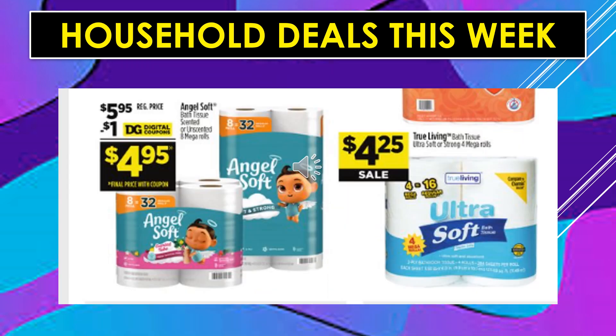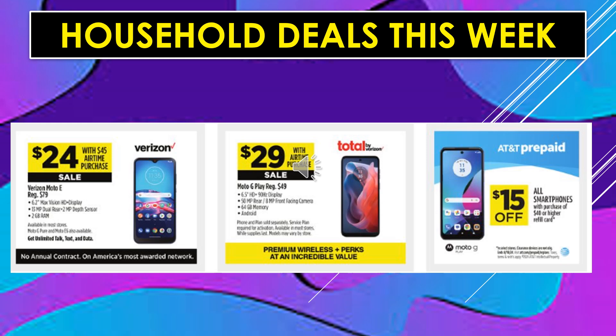Household deals continue. There's a $1 digital coupon off of Angel Soft Toilet Paper, scented or unscented — 8 Mega Rolls equals $32, making the product $4.95. True Living Toilet Paper Ultra Soft or Strong, 4 Mega Rolls equals $16, $4.25 on sale. The Verizon Moto E is $24 on sale with a $45 airtime purchase. The Moto G Play phone is $29 on sale with airtime purchase. And AT&T prepaid smartphones are $15 off with purchase of a $40 or higher refill card.